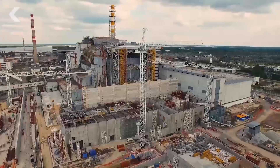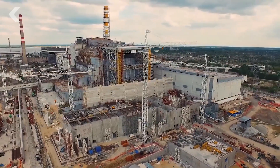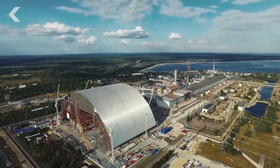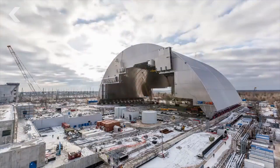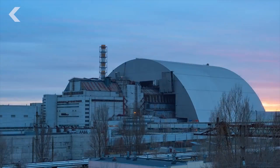And this is where the major engineering feat comes in, because the arch needed to be moved over the reactor. Moving a 35,000-ton structure has never been done before. Each of the halves were lifted at separate times and moved onto specialized rails. Once they were connected, the arch then inched its way very carefully over the existing sarcophagus.